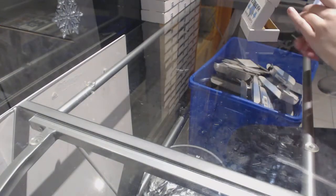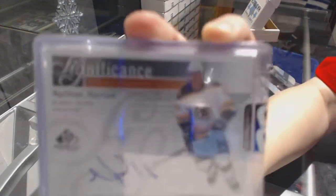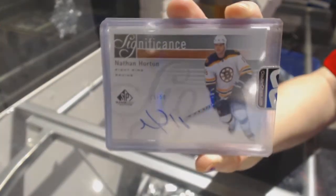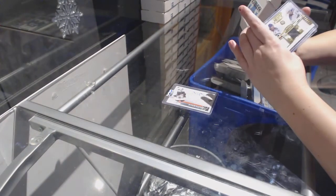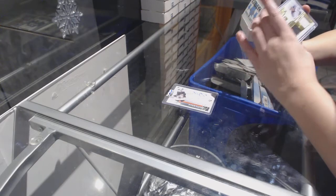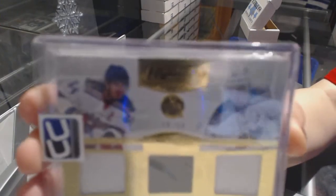Box number 1 has a Significance Auto number to 50 of Nathan Horton. We've got a Showcase Watches triple jersey number to 50 of Justin Schultz and Neil Yakupov.